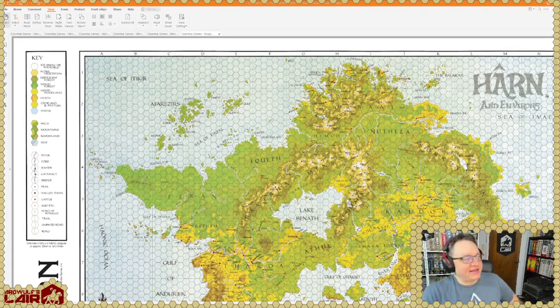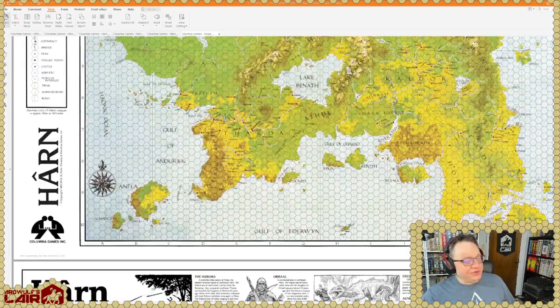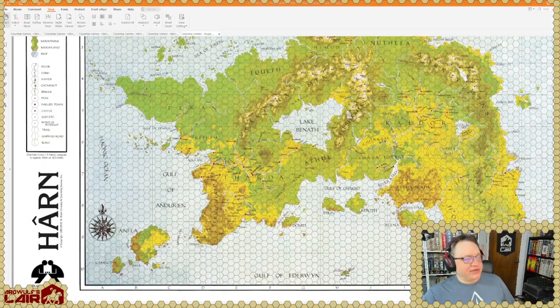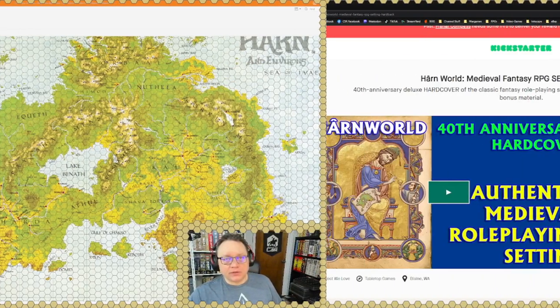The local Járen population rests unhappily under the Ivinian boot up in Orbaal. Up in the Felá Ekwith, Peran, Athul area — there's a whole salt route trade between Kaldor and the Thardic Republic, a long caravan route that goes through a lot of hostile territory with all kinds of interesting things that could occur along it. There are other trade routes on the island as well, each of which has its own individual article.